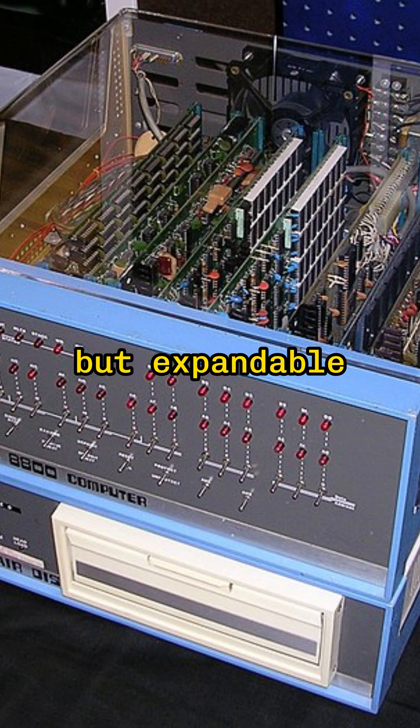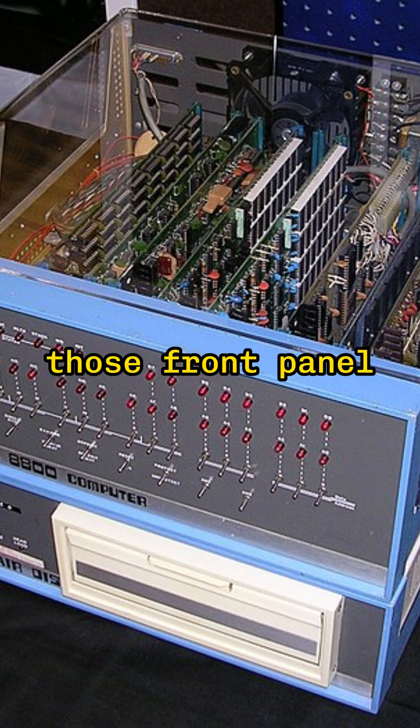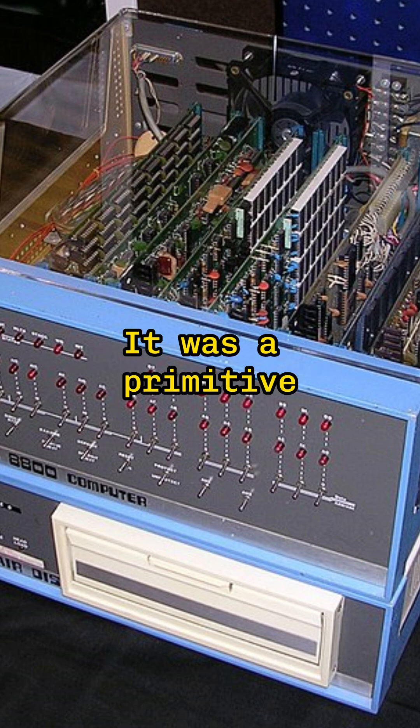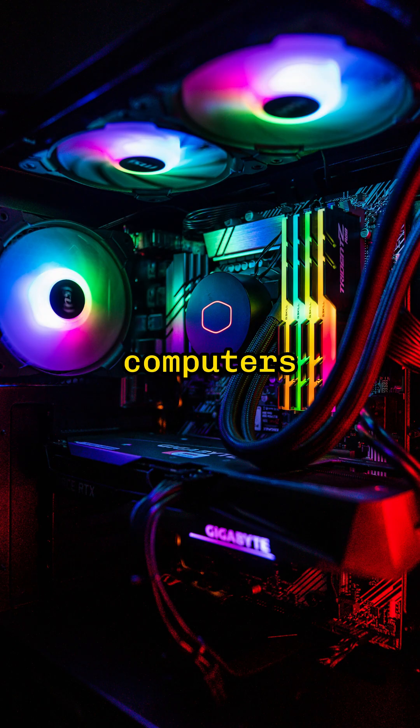Memory was limited but expandable. Users could add more RAM through additional boards, increasing the machine's capability and complexity. Data flowed through the system, controlled by the CPU and managed by the user through those front panel switches. It was a primitive but powerful setup for its time. The Altair 8800's design principles laid the foundation for the personal computers we use today.